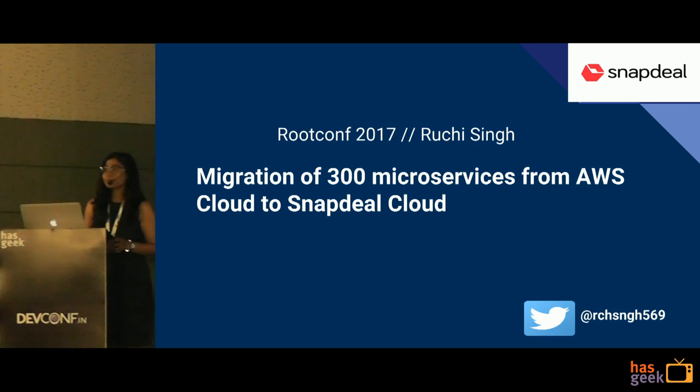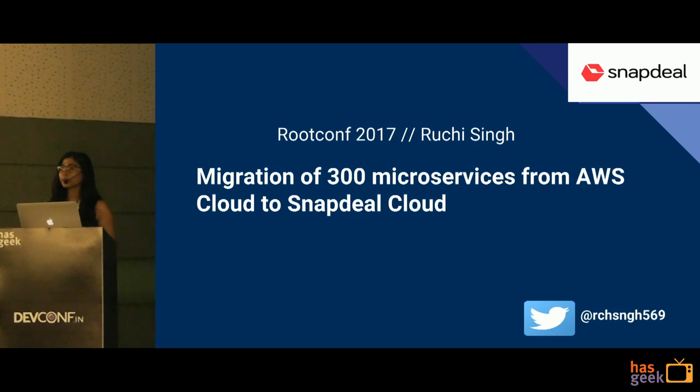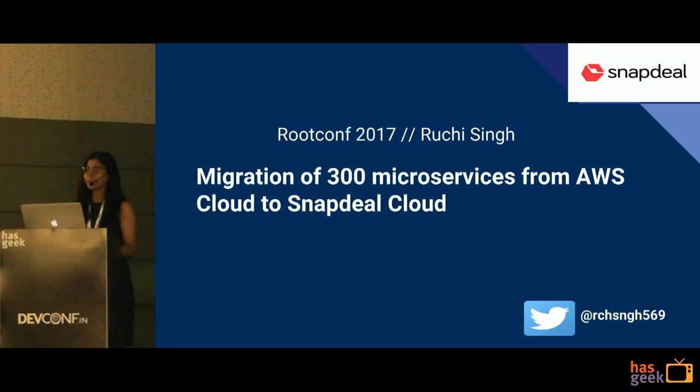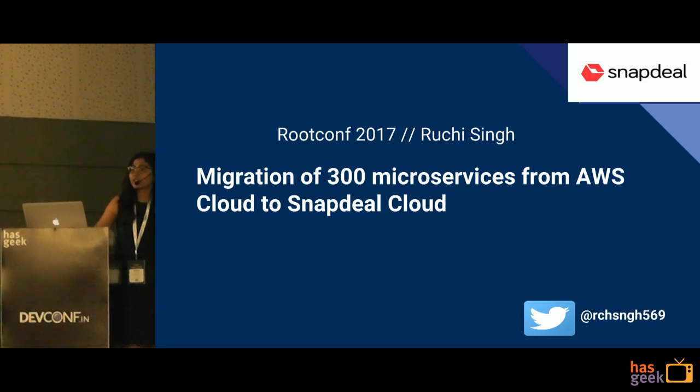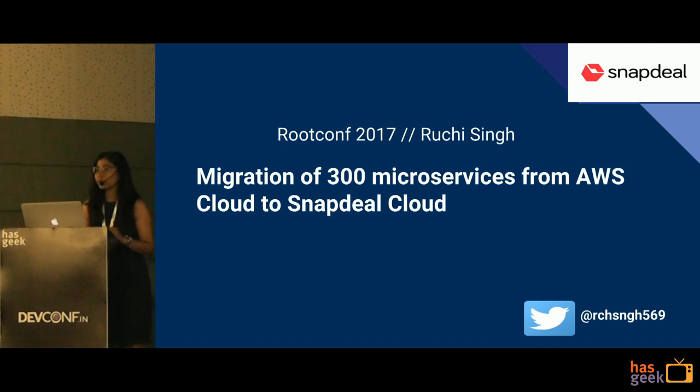Thanks Pradipto. Let's get started. Thank you everyone for having me here. My name is Ruchi Singh. I work at Snapdeal as a software engineer in the cloud and infrastructure team. In this presentation, I'm going to talk about the journey that Snapdeal took from moving from a public cloud to its own private cloud, which is based on OpenStack.